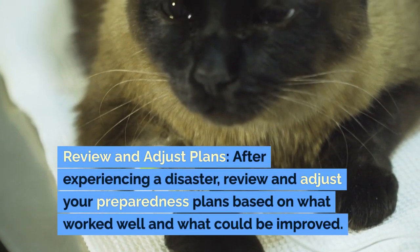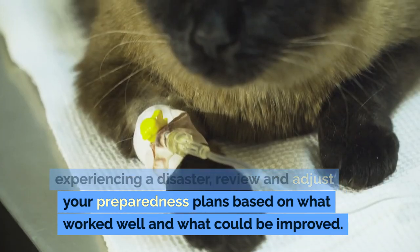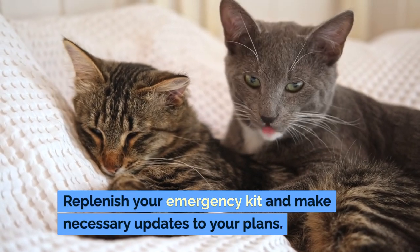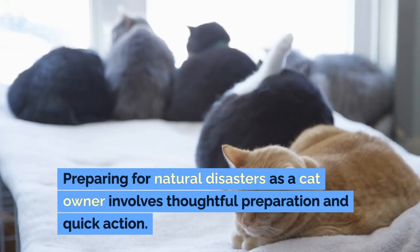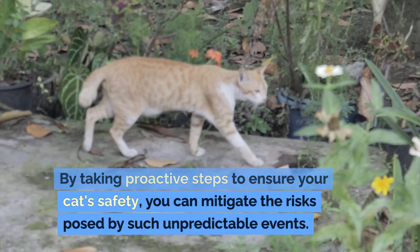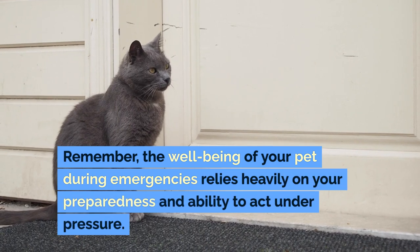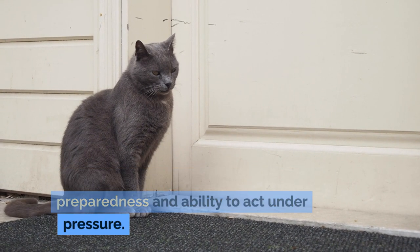Review and adjust plans: after experiencing a disaster, review and adjust your preparedness plans based on what worked well and what could be improved. Replenish your emergency kit and make necessary updates to your plans. Conclusion: preparing for natural disasters as a cat owner involves thoughtful preparation and quick action. By taking proactive steps to ensure your cat's safety, you can mitigate the risks posed by such unpredictable events. Remember, the well-being of your pet during emergencies relies heavily on your preparedness and ability to act under pressure.